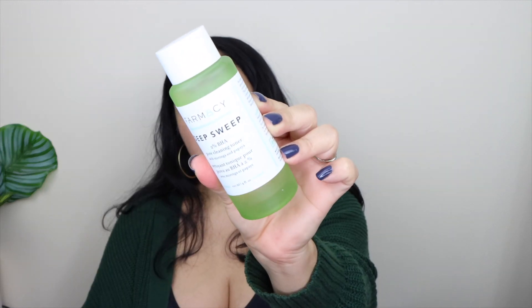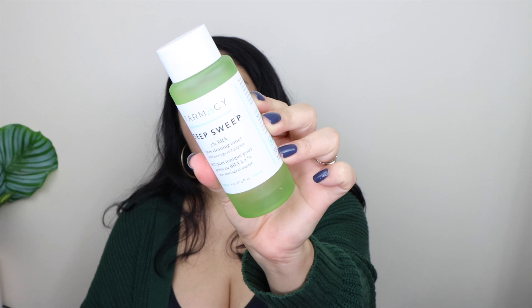The first thing I see right away is a skin product from Pharmacy, and I'm super excited because I've tried a couple of their products and really love their skincare. Their cleansing balm is definitely a top seller at Sephora. But this one is a toner — the Deep Sweep 2% BHA Pore Cleansing Toner — and it retails for $28. So that's really good.